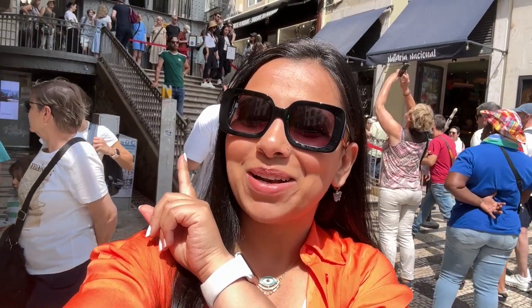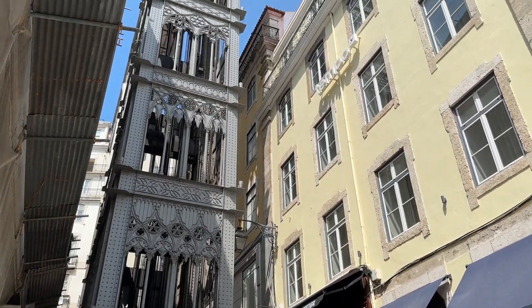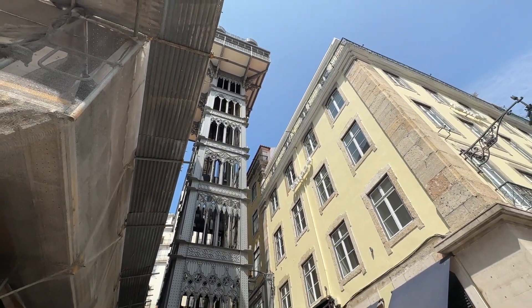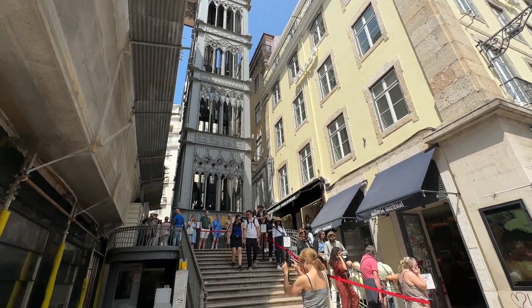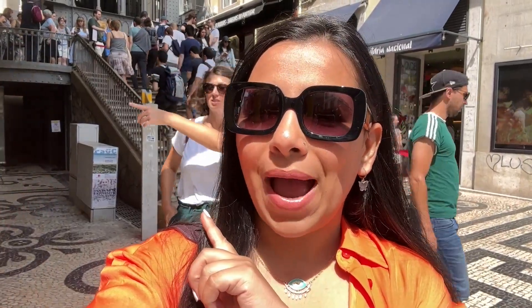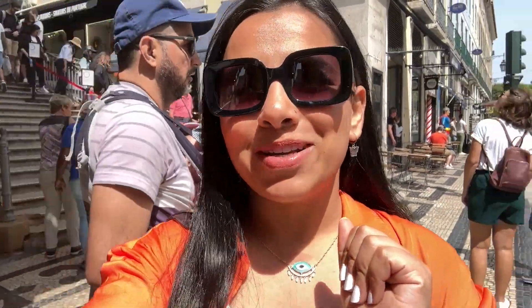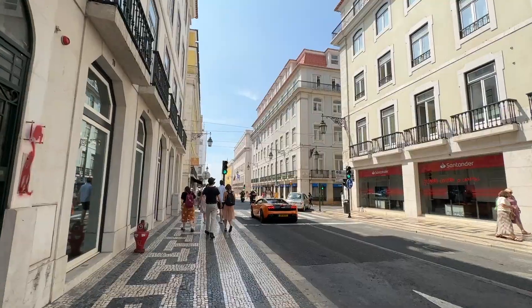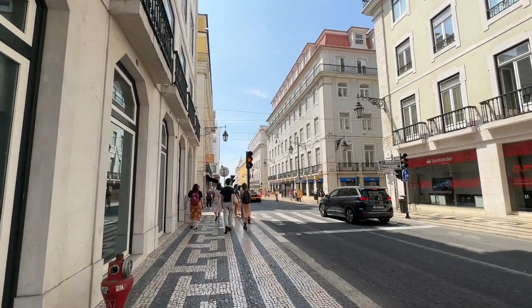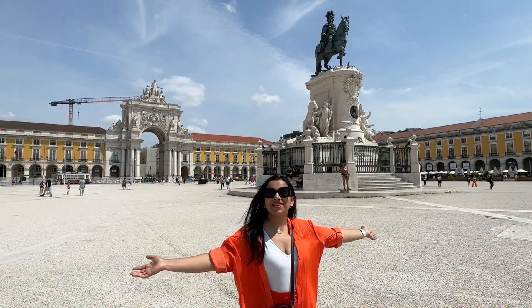It's day two in Lisbon and we came here to go to the top of the elevator right behind me, but you can see the queue — it's huge. We didn't expect that at all. So now we are planning to explore other places. We'll come here early morning because it opens at 7:30. This is a long queue — it will take almost an hour — so we decided to explore some other places.